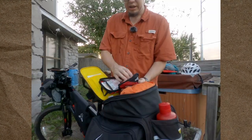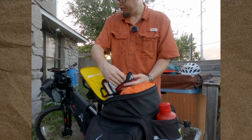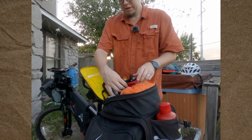Also on hand are some bug wipes that prevent bugs from landing on you.